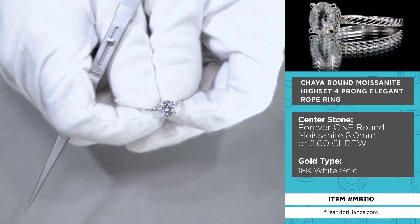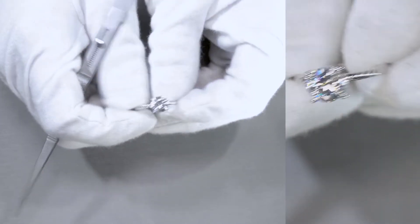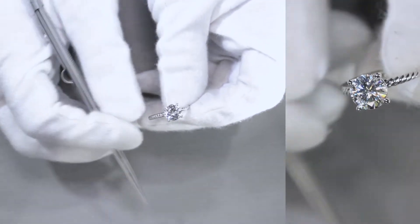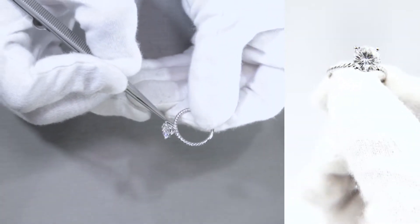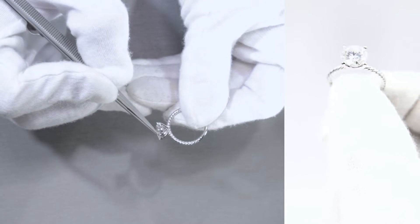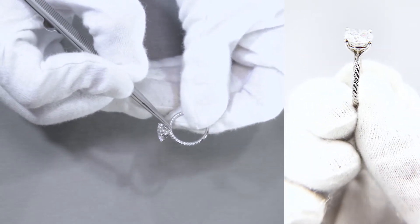The center stone here is a Forever One round 8mm, or a 2-carat diamond equivalent weight center stone, set on 4 prongs. And this is a wire basket with that rail right in between, very similar to a V-prong shape where it meets right in the center of the shank.